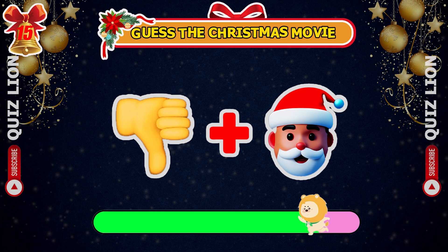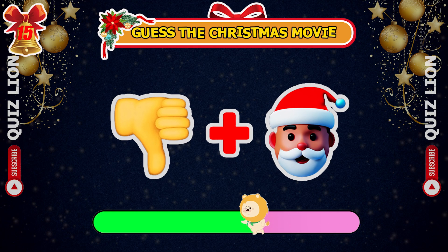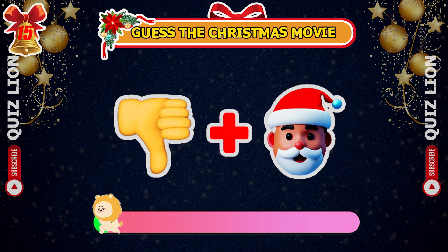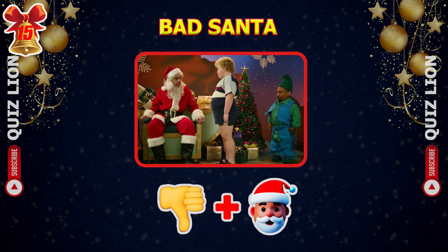Can you identify the Christmas movie depicted by these emojis? Absolutely, it's Bad Santa.